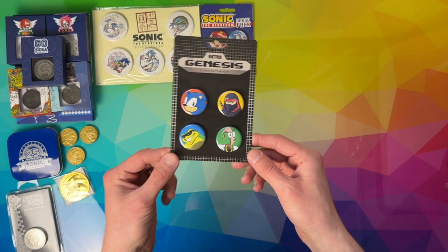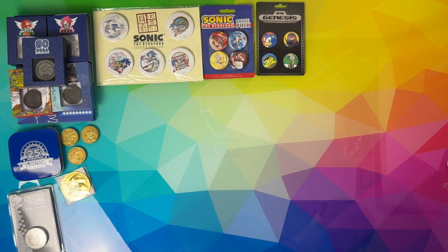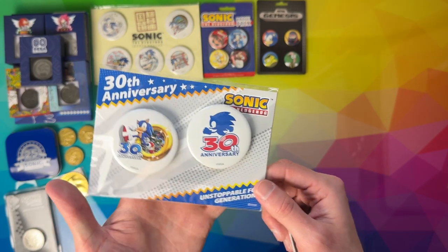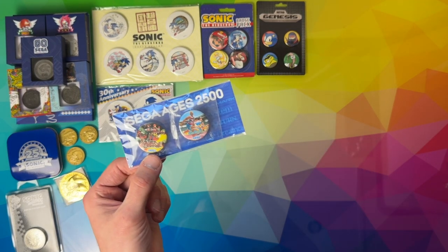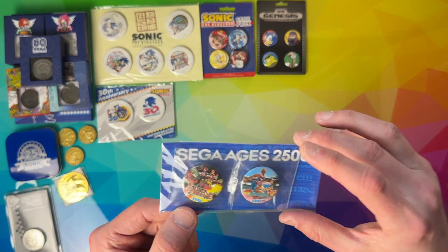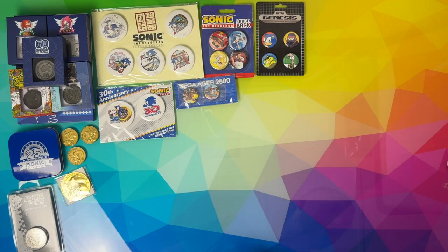Same thing with this — this is a Genesis one. I would have thought it'd be difficult for me to get a Genesis-themed badge pack. We've got a 30th Sonic Anniversary — or Sonic 30th Anniversary is probably a better way of saying it — these two large pin badges which are cool. And then I've got when I started getting into the Sega Ages 2500 collection on the PS2, some of the auctions I was buying games from came with these — I think they'd be DX packs that came with additional badges.